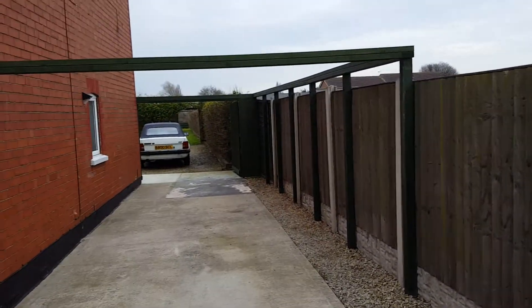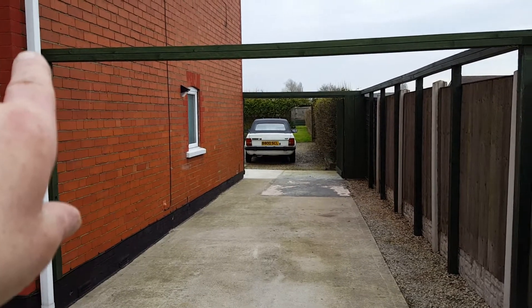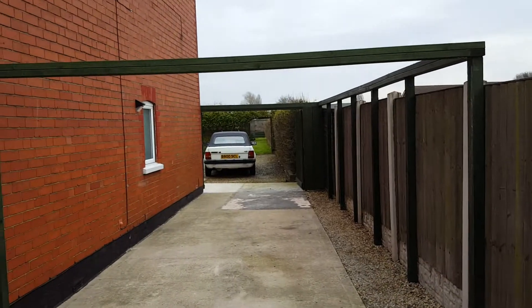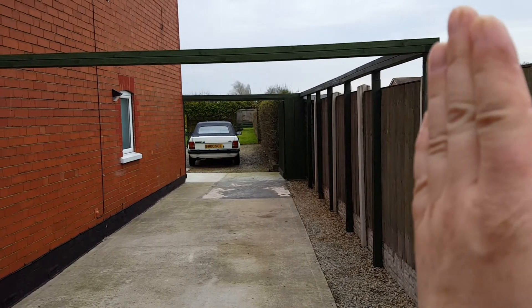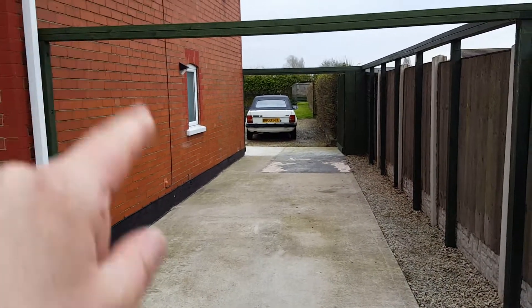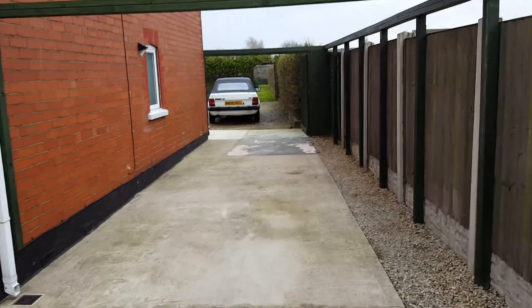Carport — all I've done recently is put this front post up and this cross beam. This is not structural at all; the beams that go across will be the structural parts, but this just ties in the ends and gives a bit of a boundary, a bit of an idea of what it will look like.